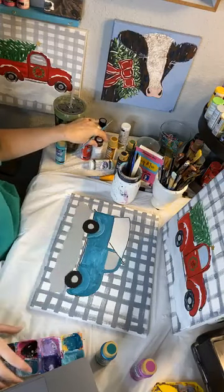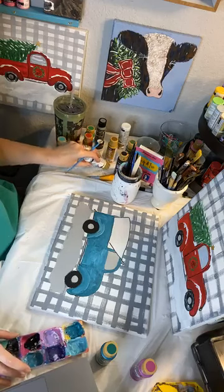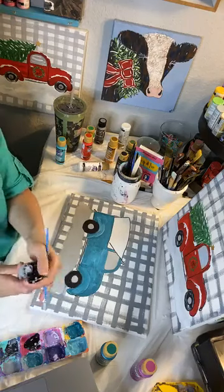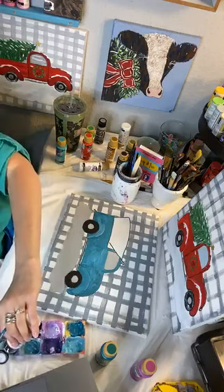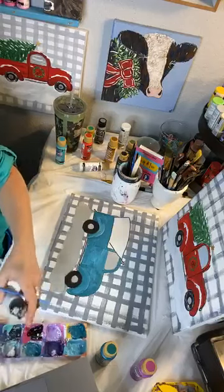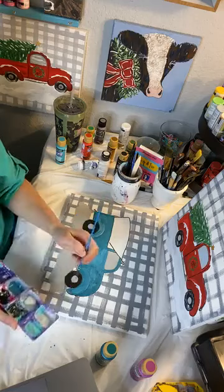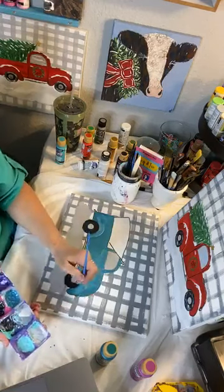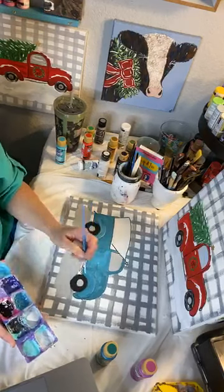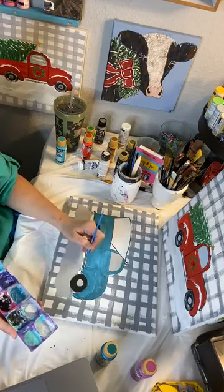I'm going to go back in with — I think I'll do a base of the chalk paint. Now if you don't have chalk paint on hand, that's fine. That's why I didn't put it on the list — nobody needs to go out and buy chalk paint. I just have it, so I'm going to use it. But use white as a base — that's what I normally do. You'll put it where the light's going to be on the headlight of the truck. You'll put it across this running board.